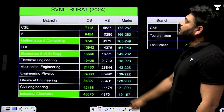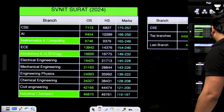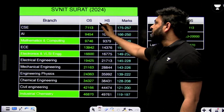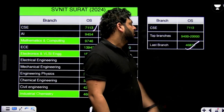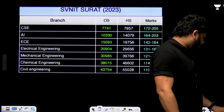Next is SVNIT Surat: CSE branch was obtained at rank 7113 for other state and 6827 for home state. Data for other branches is also available. The last admission went to rank 47,000.